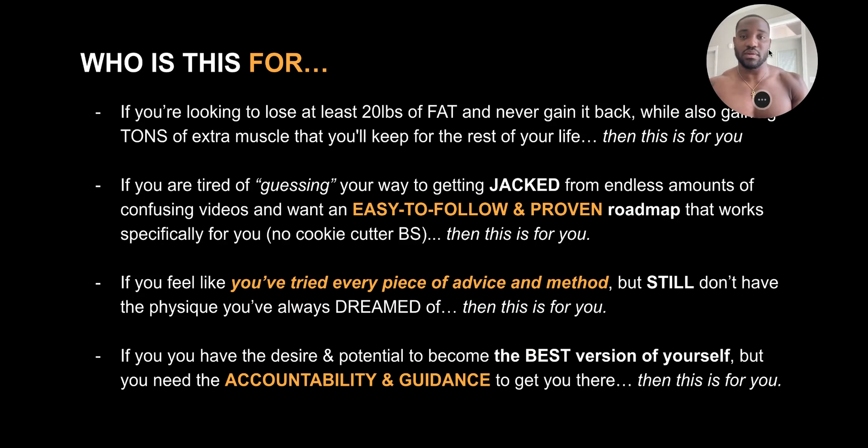So who is this for specifically? This is for you if you're looking to lose at least 20 pounds of fat and never gain it back, while also gaining a ton of muscle that you'll be able to keep for the rest of your life. This is for you if you're tired of guessing your way to getting jacked from endless confusing videos, and you want an easy-to-follow and proven roadmap that works specifically for you — no cookie cutter nonsense. If you feel like you've tried every piece of advice and method but still don't have the physique you've always dreamed of, this is also for you.